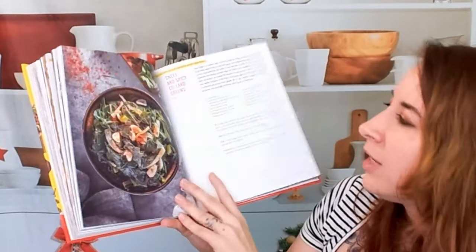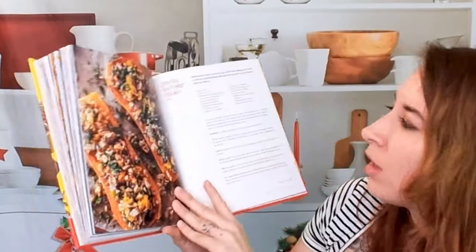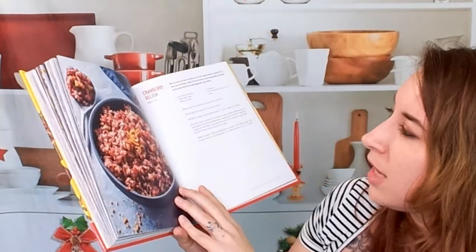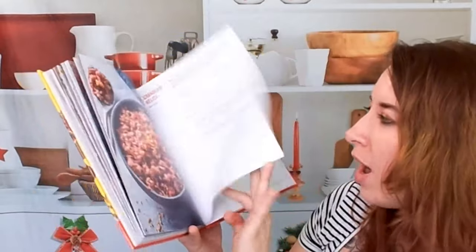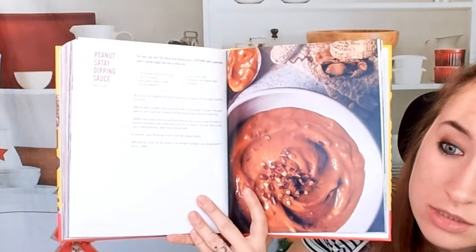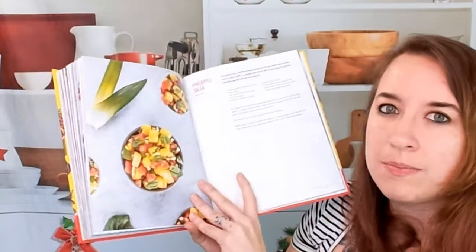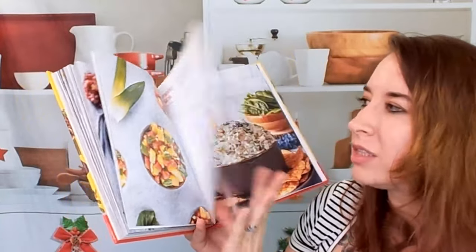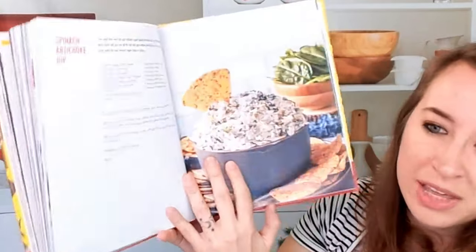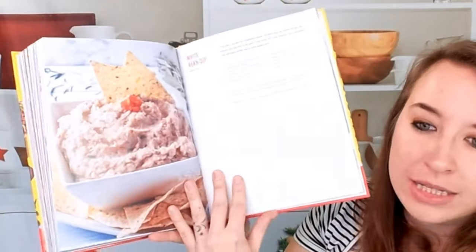Fried green tomatoes, sweet and spicy collard greens, stuffed butternut squash — wow, that looks amazing. Here is a cranberry relish and a peanut satay dipping sauce, which is really awesome especially if you're vegan, since most satay peanut sauces use anchovy curry paste. We have a spinach artichoke dip — look at how much of that there is, that's perfect — and a white bean dip that looks amazing.